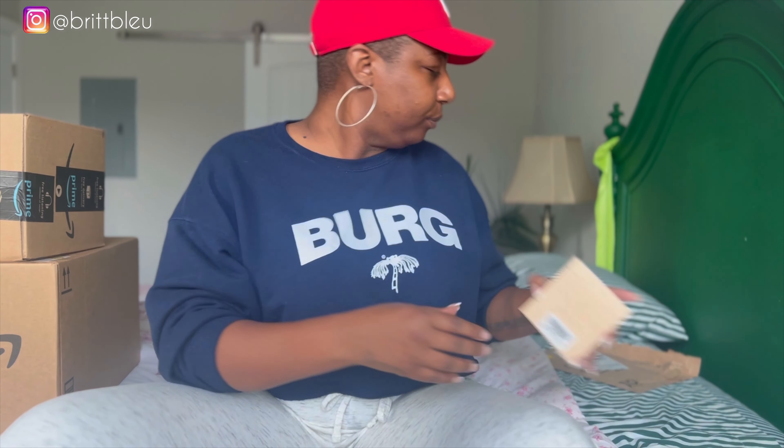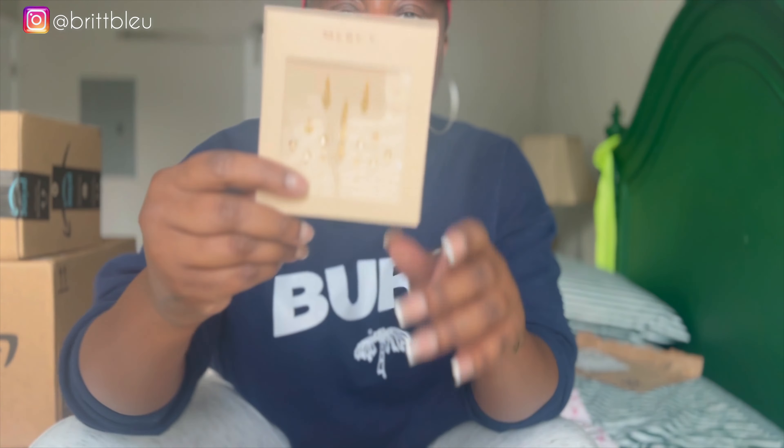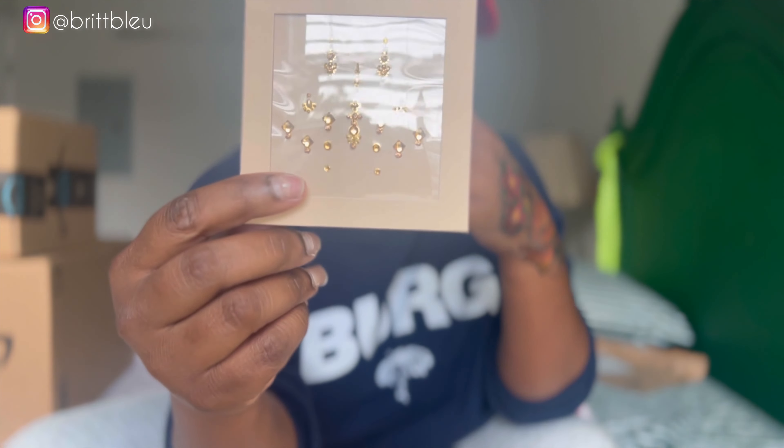Oh my god, look at this baby! You ain't gonna tell me that I ain't fancy. Pinot Grigio me, please. Pinot Grigio is my favorite wine — no, no, I lied. It's Sauvignon Blanc. Is that how you say it?